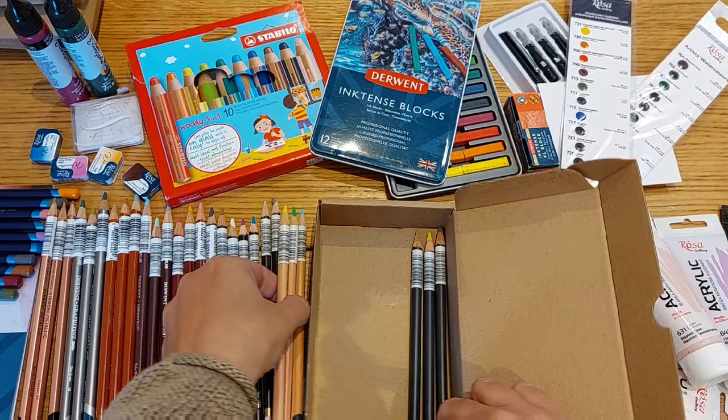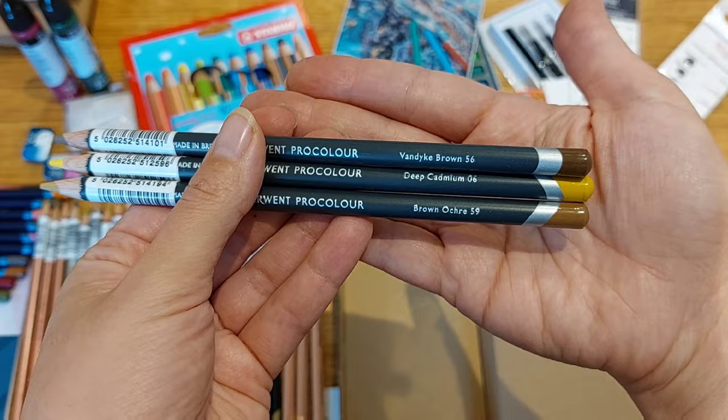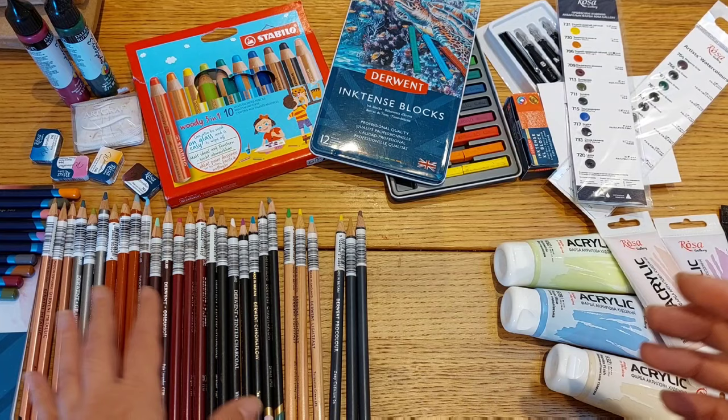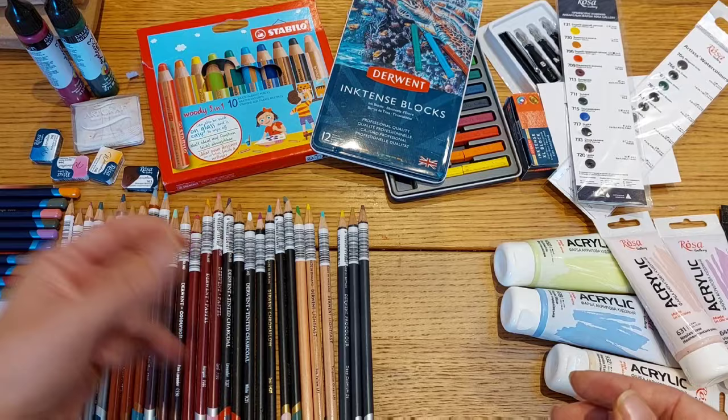The last pencil set is the Derwent ProColour range: Vandyke brown, deep cadmium, and brown ochre. I didn't get any watercolor pencils because I already have a few, and I'd like to buy a nice big set — but before committing to one set I really don't want to make a mistake and choose one that I don't truly love the feel of. So that's what's happening here.